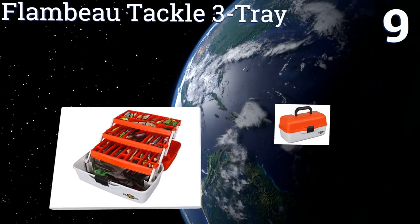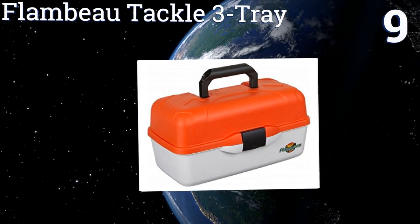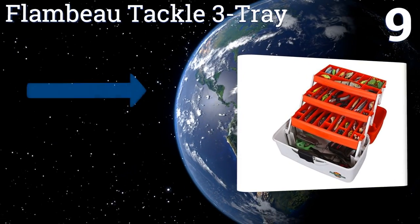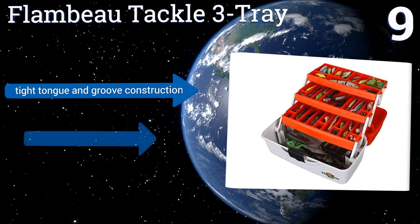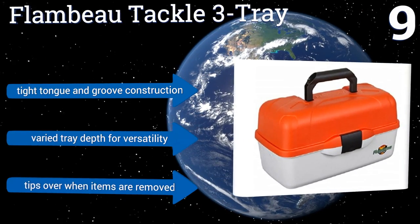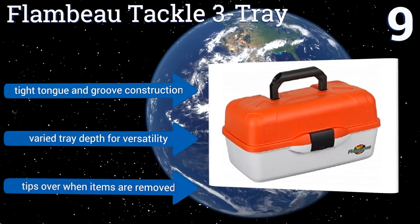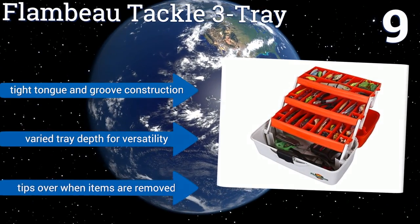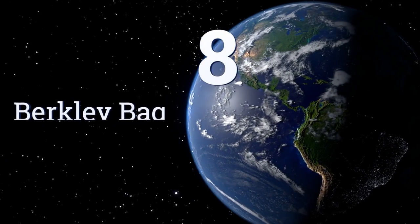At number nine, the Flambeau Tackle Three Tray may elicit feelings of nostalgia with its simple classic design. It features 37 compartments and removable dividers for enhanced storage capabilities, but the lid may detach due to its weak hinges. It is a tight tongue and groove construction with a varied tray depth for versatility, but it tips over when items are removed.